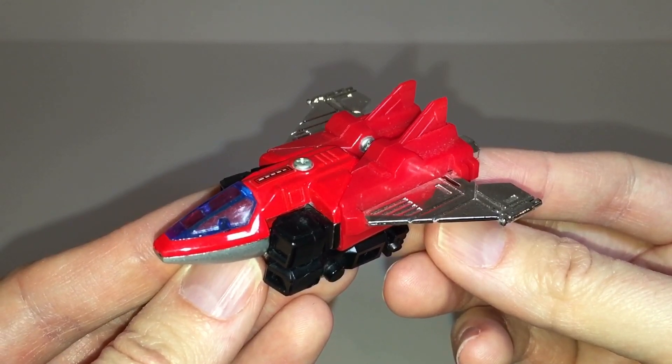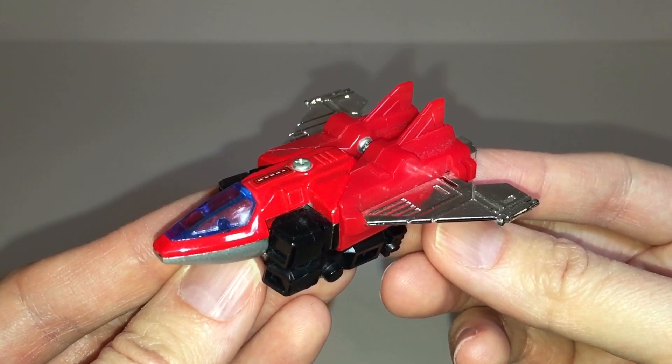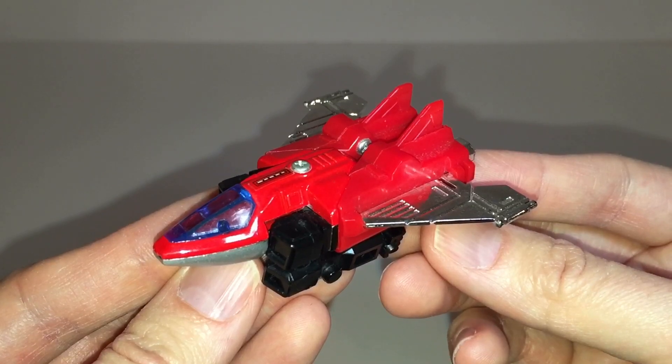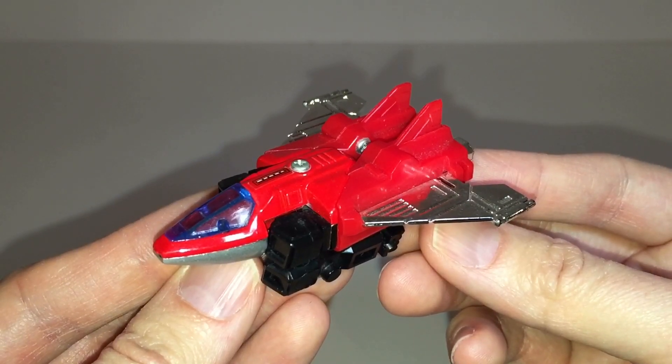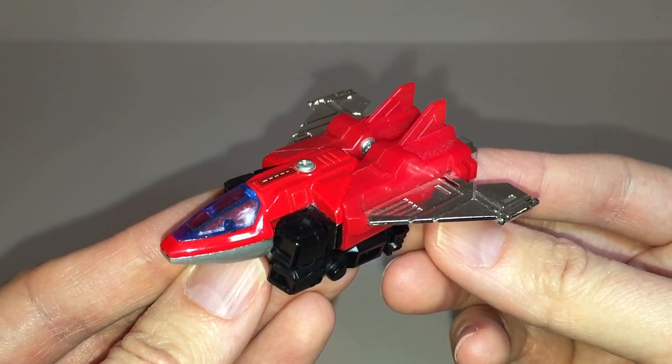I absolutely love G1 Transformers, and I accept them despite their shortcomings, but there were some very weak Transformers figures that seemed to get a pass, compared to GoBots which overall don't seem to get a lot of love from the fandom in general.